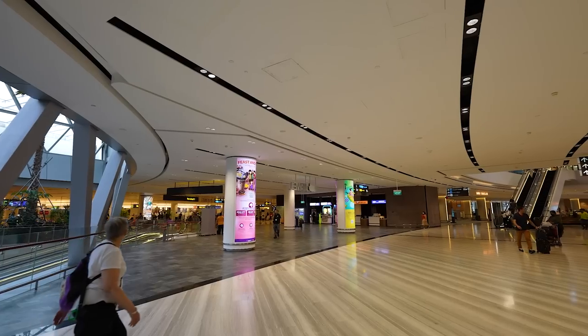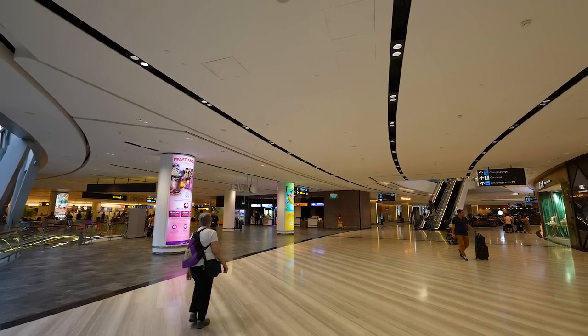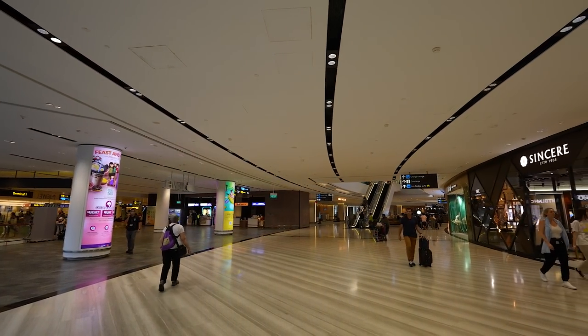We came here like five hours before our flight because we wanted to make this video for you guys, and even that seems like it wasn't enough. I just want to show you very quickly that this dual area is not only the Vortex, but it's also a huge shopping mall with over 400 outlet stores. Mind-blowing.